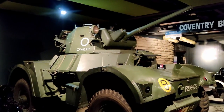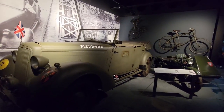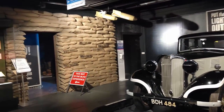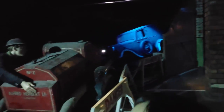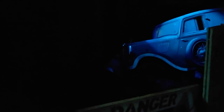Then you find a display of an air raid from World War II, when bombs fell on Coventry in 1940. It is a scary experience, with sound effects of air sirens, jets thundering, and buildings being blasted.